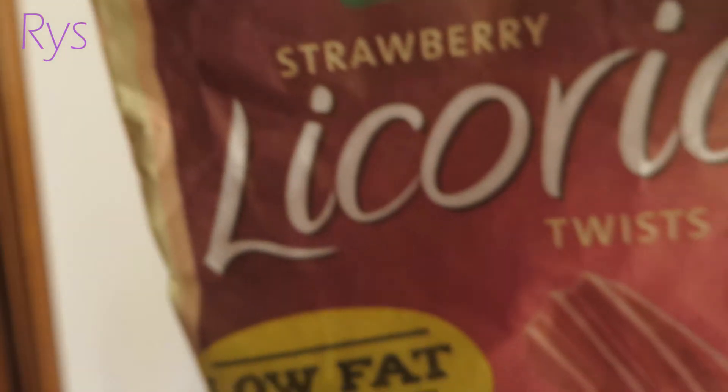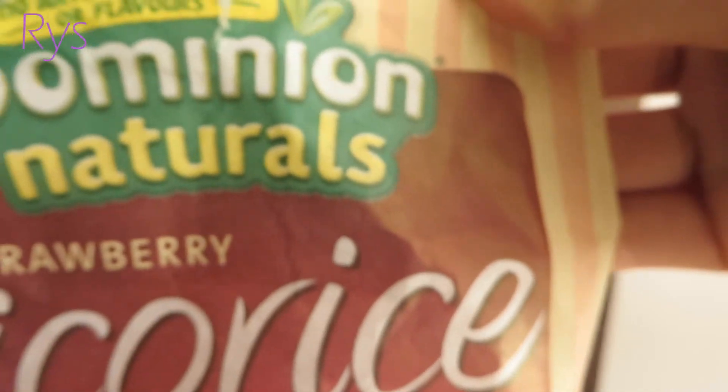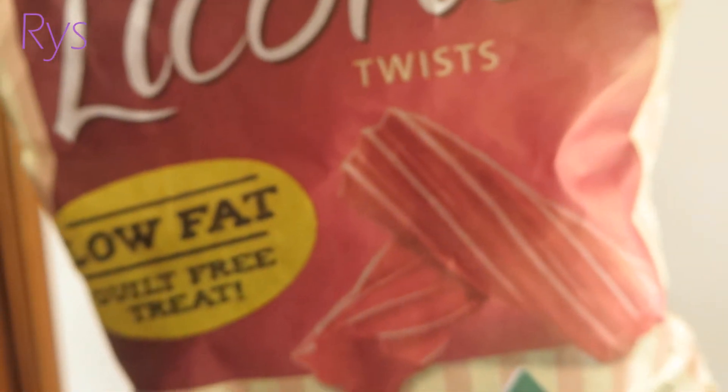It's a strawberry licorice twist from Dominion Naturals. It's low fat, a guilt-free treat, and it has no artificial colours or flavours. I got this from Aldi and I literally cannot stop eating it — you really have to try this out.